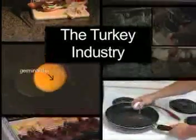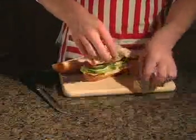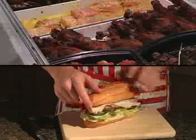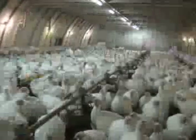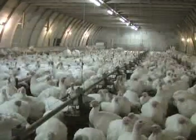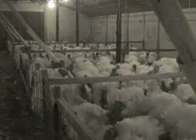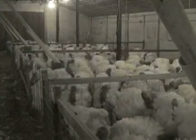Turkey meat has long been a tradition on our plates for special occasions. Now, turkey is a year-round main course. You may have wondered where these birds come from. The answer is from eggs produced on turkey breeder farms. Because it is such a small segment of the poultry industry, turkey breeders are not well known, although it is a critically important step in the production of turkey meat.